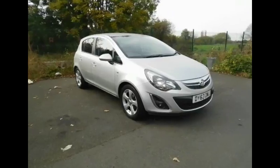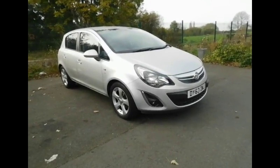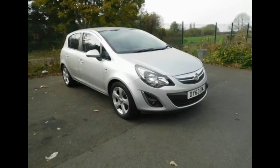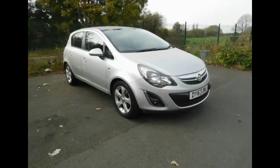This is a Now approved vehicle and benefits from a 3-month warranty. You can reserve this vehicle with a £100 deposit or call our internal sales team to arrange an appointment. If you're thinking of financing this vehicle, we are confident that we could beat any high street lenders with a flexible dealer funding plan.